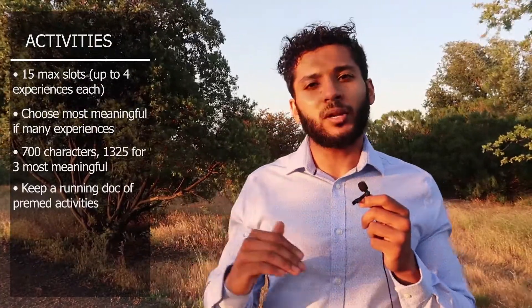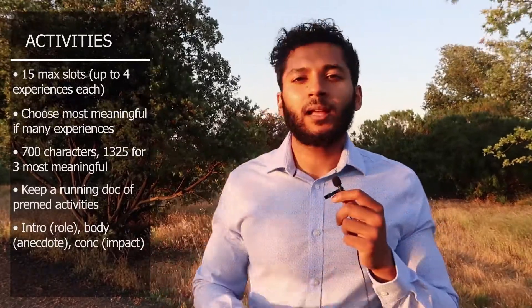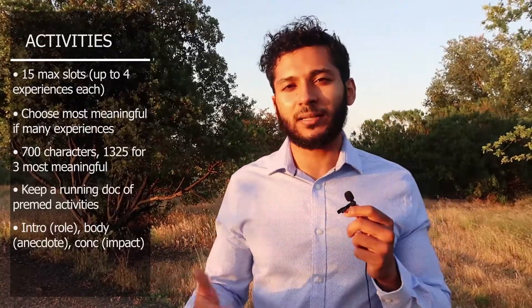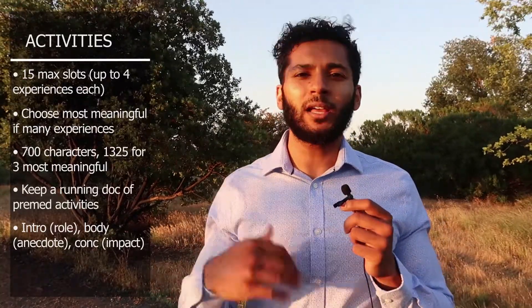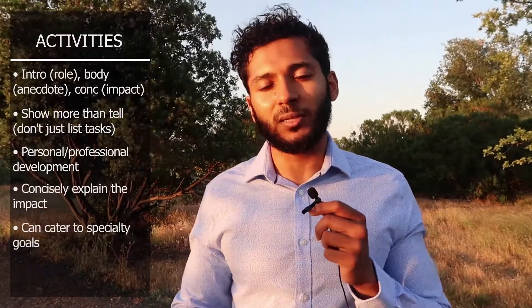For the most meaningful activities section, I recommend following a basic structure of intro, body, conclusion. Have a brief mention of your role and tasks, then a body with an anecdote about a particular experience, and a conclusion where you briefly tell — rather than show — how that experience influenced your desire to practice medicine. You might talk about how you developed personally, your passion for a particular branch of medicine, and how the experiences connect to your goals.